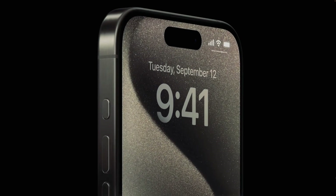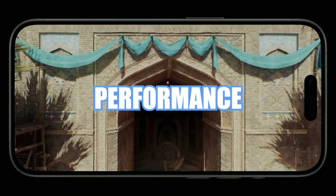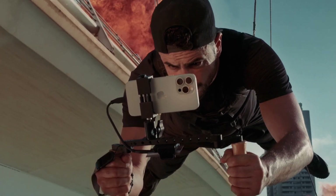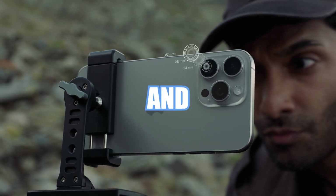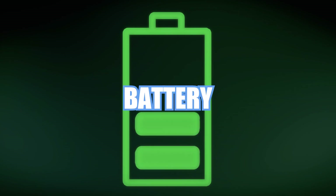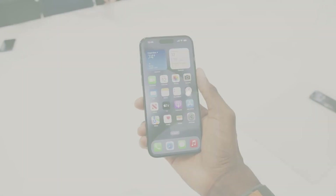But hold on, there's more to discover. The A17 Pro offers several additional advantages, including faster AI performance, allowing for quicker and smarter operations. You can anticipate better image processing for capturing stunning photos and videos. Thanks to its efficiency, the A17 Pro is set to provide longer battery life, ensuring your device lasts through the day.